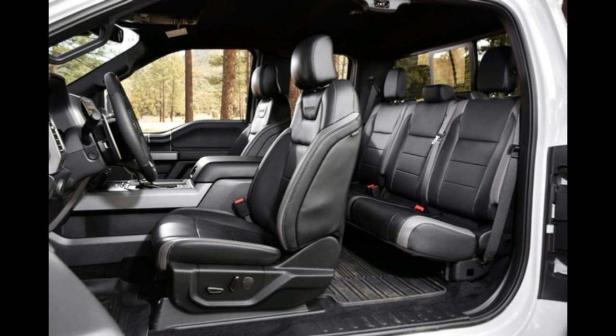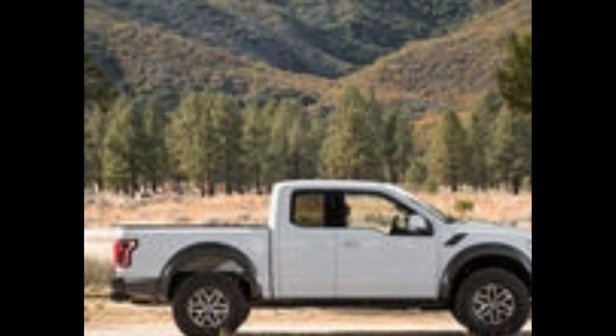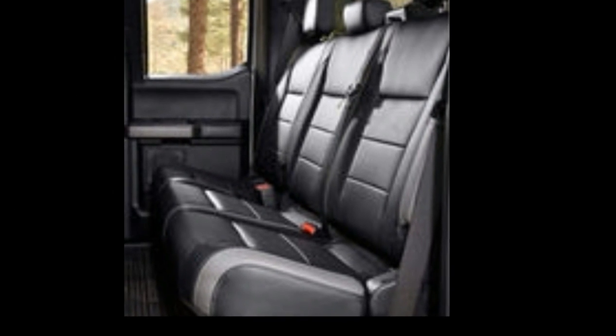We have at our disposal the shortest F-150 supercab you can presently buy — and pine for — showing off a length difference of nearly a foot over the next most compact extended cab F-150. This pickup's cab and bed combo, 2-plus-2 doors with the 5.5-foot-long shorty box, is only part of what makes the new Ford F-150 Raptor so exceptional.